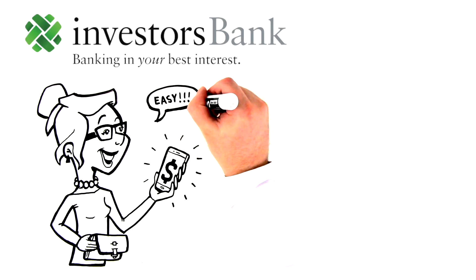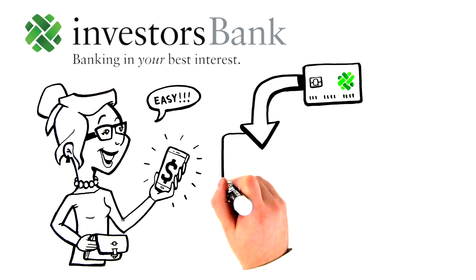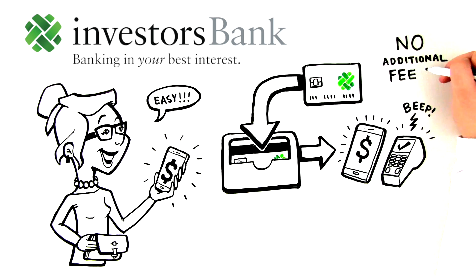Investors Bank makes it easy. With Investors Bank, simply load your Investors Bank Visa debit card into your phone's mobile wallet app so you can touch, tap, and pay next time you check out, with no additional fees.